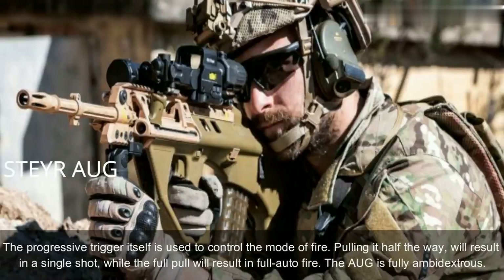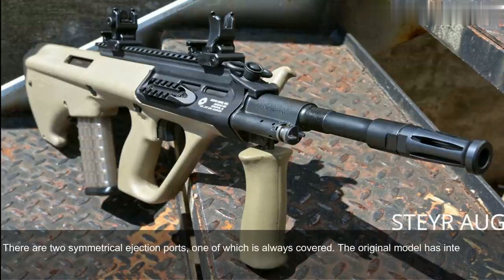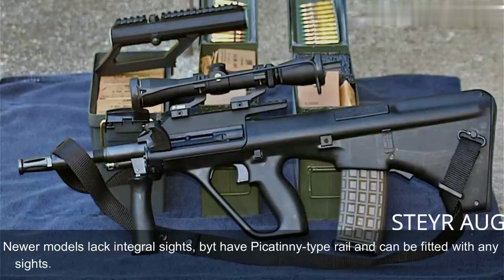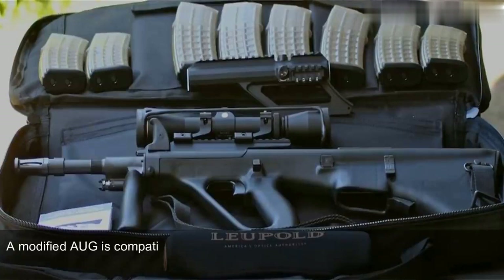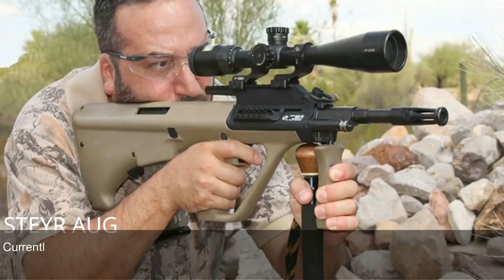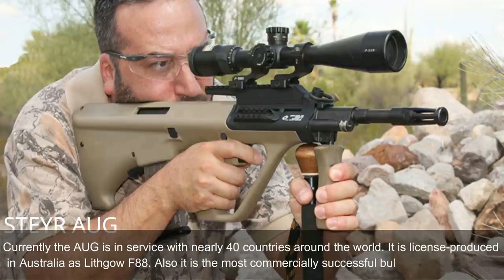The AUG is fully ambidextrous, with two symmetrical ejection ports, one of which is always covered. The original model has an integral 1.5x magnification sight designed for up to 300m range, with backup iron sights for emergency use. Newer models lack integral sights but have a Picatinny-type rail and can be fitted with any sights. Rifles equipped with standard and carbine barrels can launch rifle grenades. A modified AUG is compatible with the U.S. M203 40mm underbarrel grenade launcher. The AUG made its name for reliability, good ergonomics, and decent accuracy. Currently it is in service with nearly 40 countries and is the most commercially successful bullpup design to date.